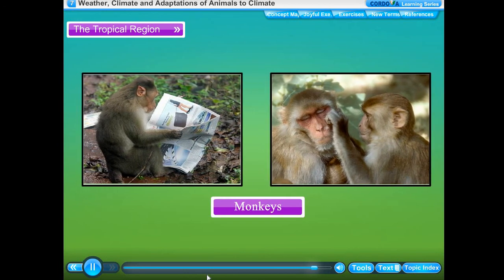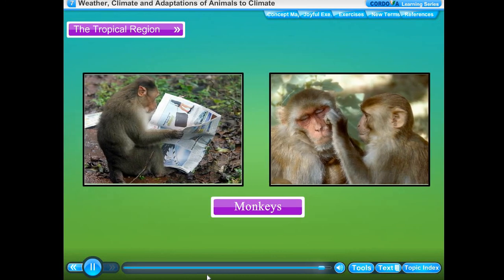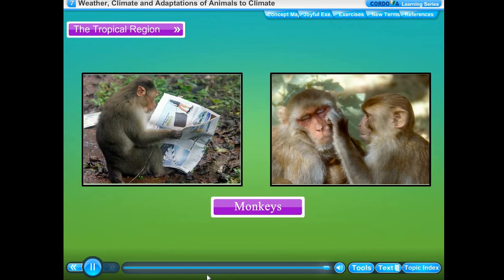Monkeys are well adapted to live on trees in tropical rainforests. They have long tails for grasping branches. Their hands and feet are such that they can easily hold on to the branches of trees. They have an opposable thumb which allows them to grasp small things.